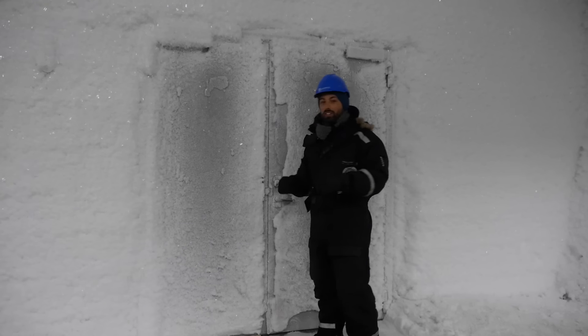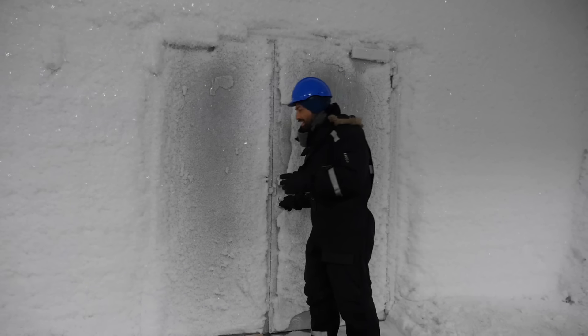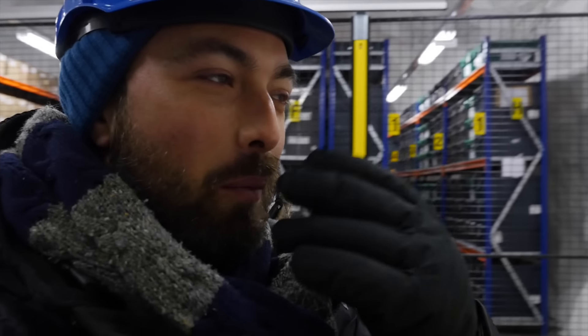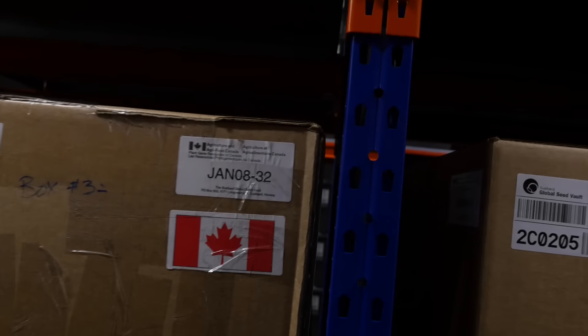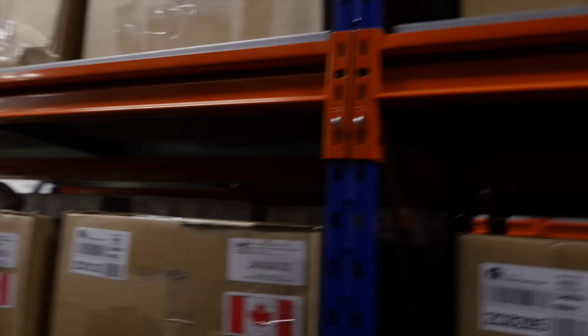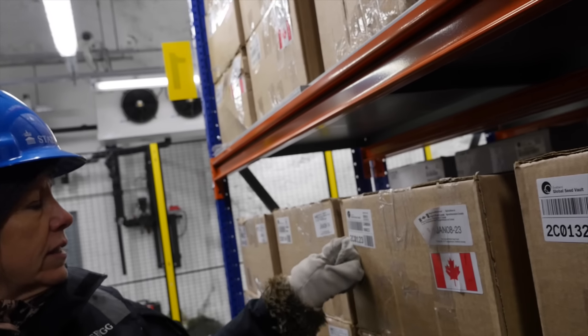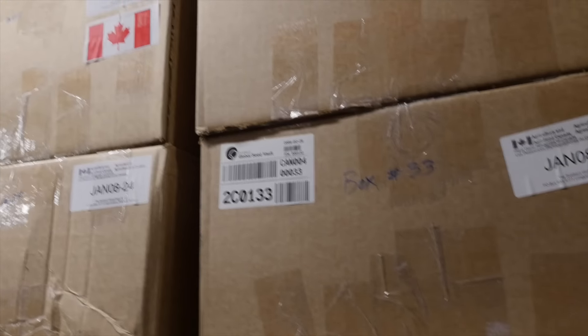This is the door to the vault, and behind here there are nearly a million different varieties of seeds from all over the world, kept at minus 18 degrees Celsius. You can actually feel the moisture in your nose freeze, so your nostrils get all stiff. Behind us we have some Canadian seeds, which is exciting because I am Canadian. The box on the outside doesn't tell what's inside, but the numbers are connected to a database online so you can look it up afterwards.